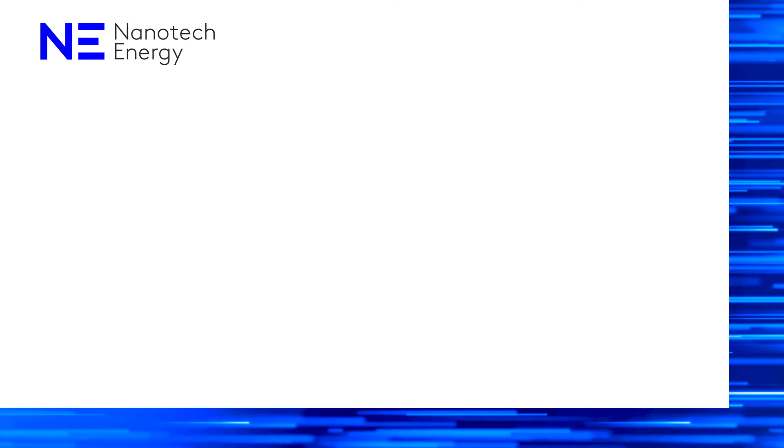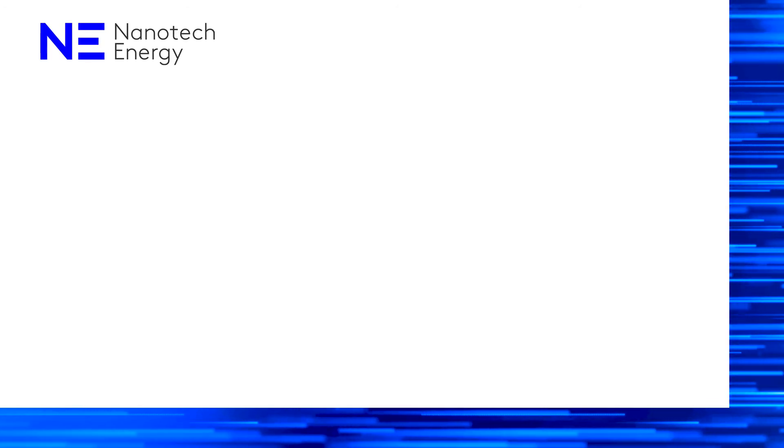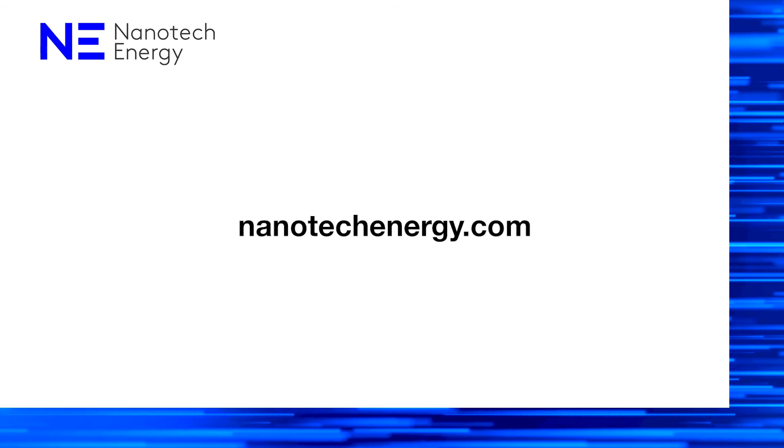For more information on Nanotech's battery technology, please visit nanotechenergy.com.